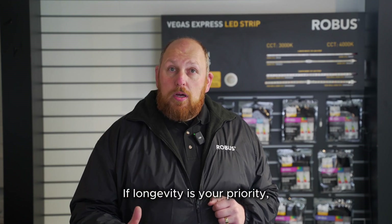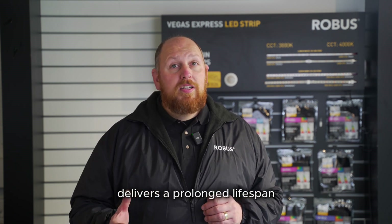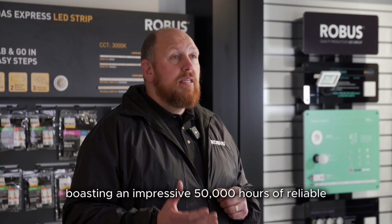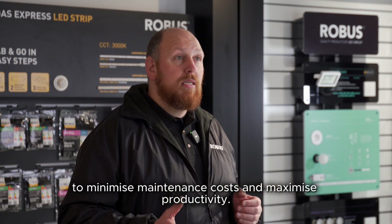If longevity is your priority, then the Sonic Multi-Bay with its L70 B50 status delivers a prolonged lifespan and consistent performance over time, boasting an impressive 50,000 hours of reliable illumination to minimise maintenance costs and maximise productivity.